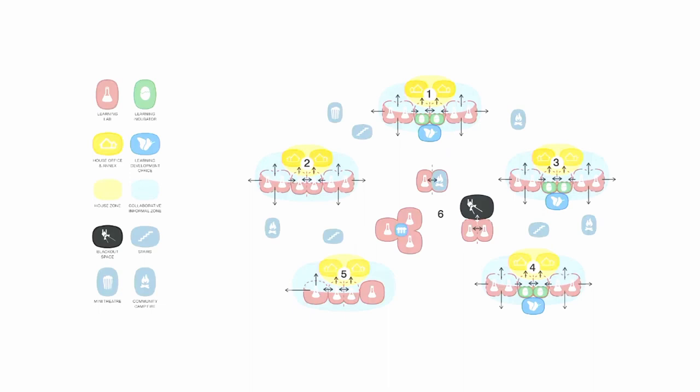The education design brief describes six interconnected learning precincts, each of which is a physical expression of the subject it hosts: Humanities, Languages, Music and Drama, PE and Sea Change, Maths and Science, and Art, Design and Makerspace, which occupies the pivot point where the arms of the plan meet.